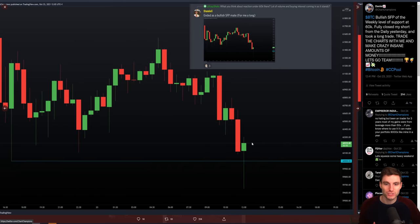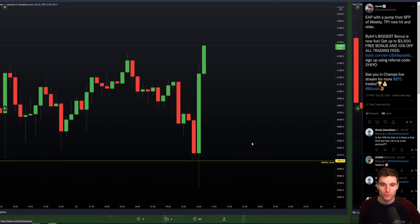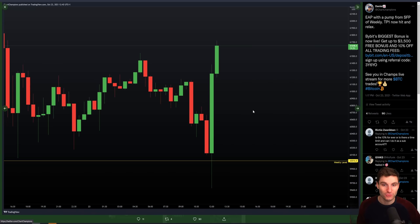Fully closed that short and got into a long. I'm trading the charts, trading what's happening. I'm not trading what I want or what I'd like, I'm not trading any underlying biases — I'm trading what is happening. So simply closed the short, went into a long, and we obviously moved up all the way to the high of the range.